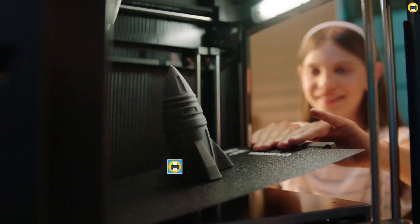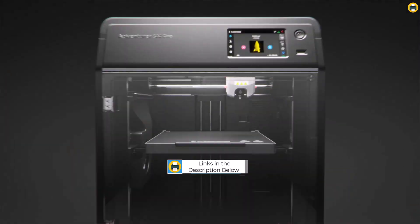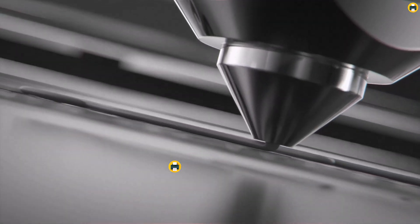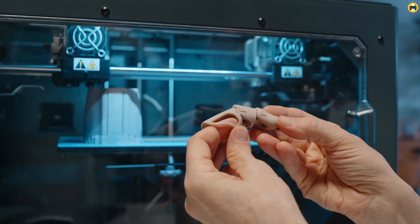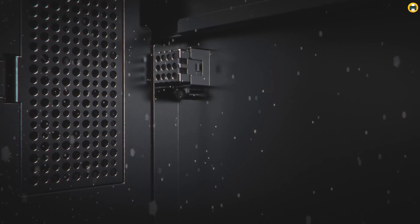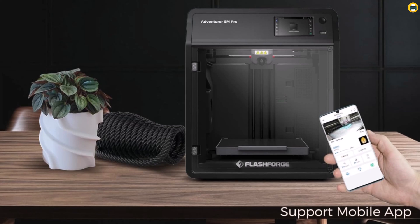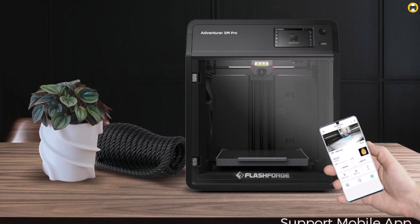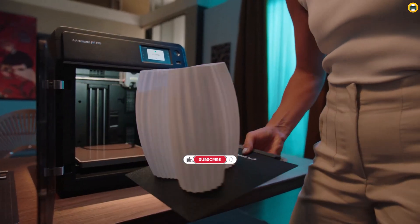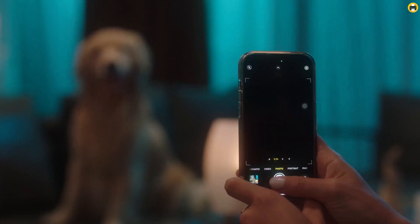The quick detachable 280°C nozzle allows for easy maintenance and swift changes between different filament types, enhancing versatility for various projects. Its CoreXY all-metal structure ensures stability and precision during printing, resulting in smoother and more accurate models. The generous build volume of 220 x 220 x 220 mm offers ample space for a wide range of designs, from intricate prototypes to larger functional parts. For those seeking a fast 3D printer that doesn't break the bank, the Adventurer 5M Pro strikes an excellent balance between performance and affordability.